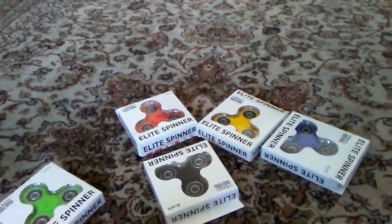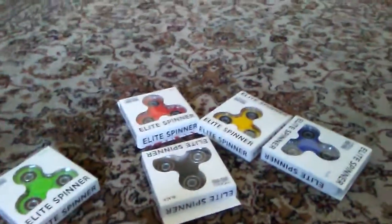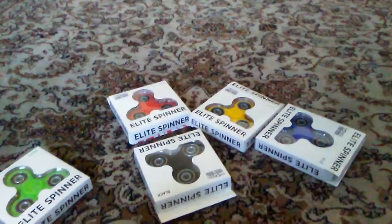What is up guys, it's Ad here, back with another awesome video. This is awesome. Look what I got here. What does this look like?